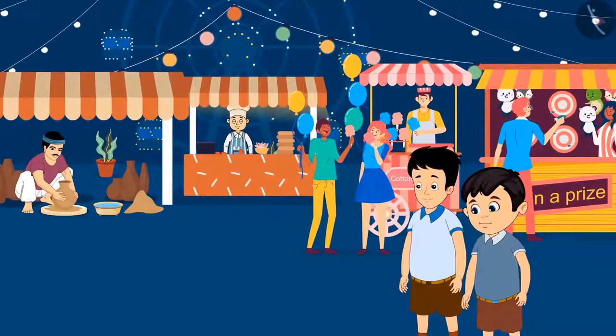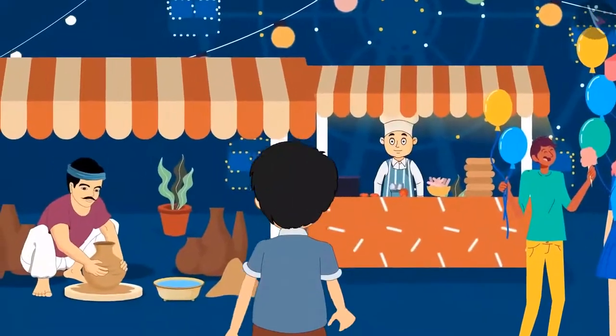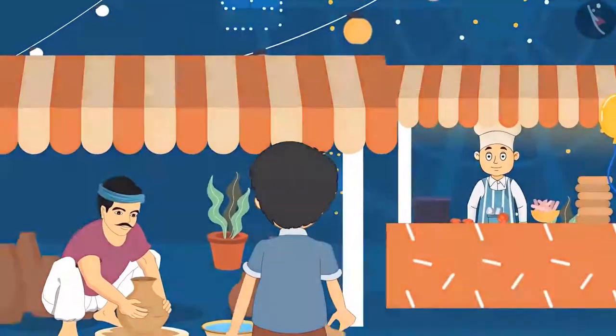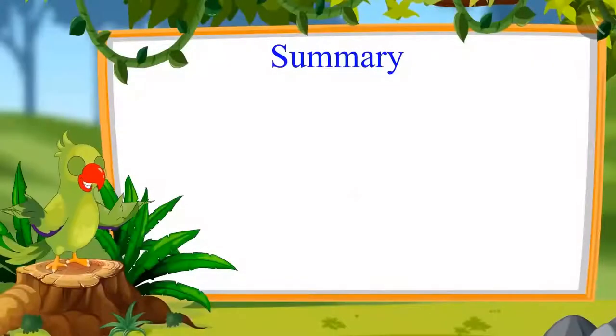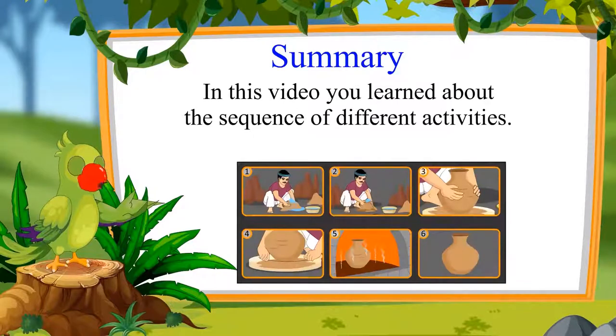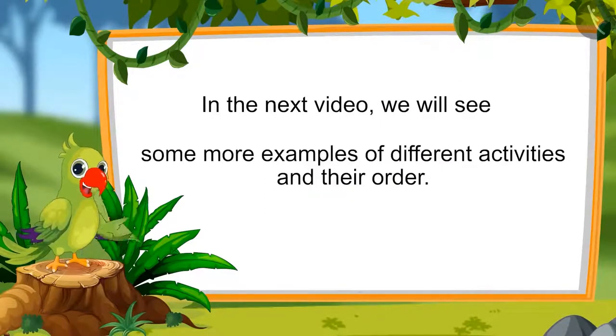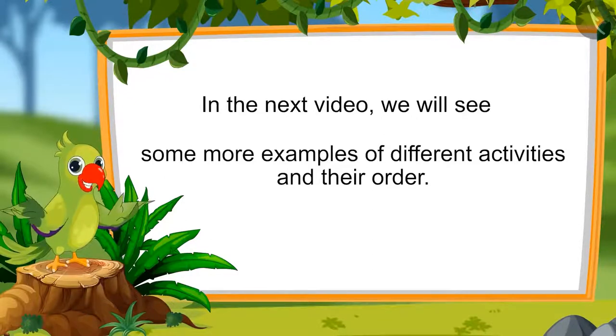Then Chotu said, 'Come on Sonu, let's go and try to make a pot!' Chotu and Sonu went to make a pot. That's all for today — in this video, you learnt about the sequence of different activities. In the next video, we will see more examples of different activities and their order. Bye-bye kids!